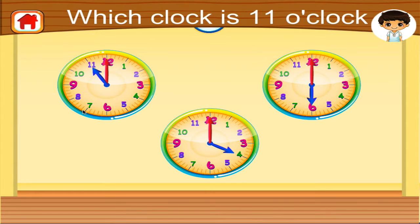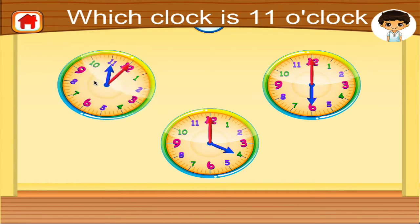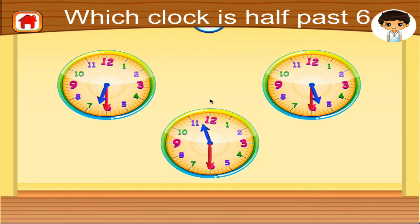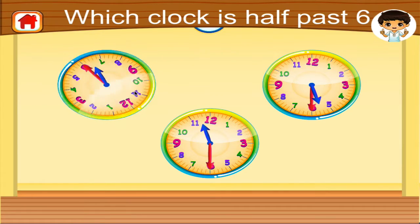Which clock reads eleven o'clock? Right on! Set the minute hand to ten thirty o'clock. Fantastic! Which clock is half past six? Right on!